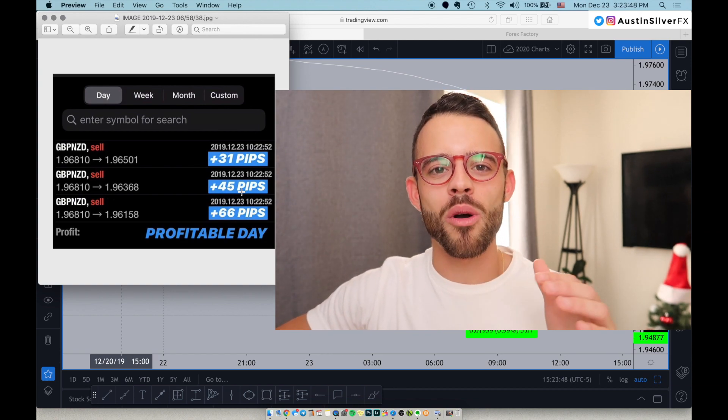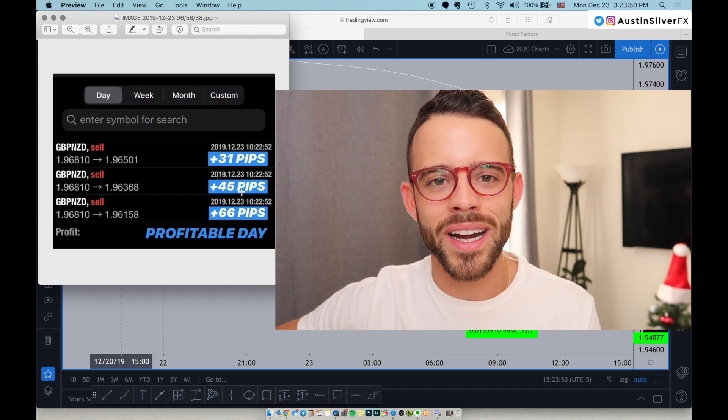Hey guys, Merry Christmas, Happy Holidays, welcome back to the channel. For those of you who are new, my name is Austin Silver.